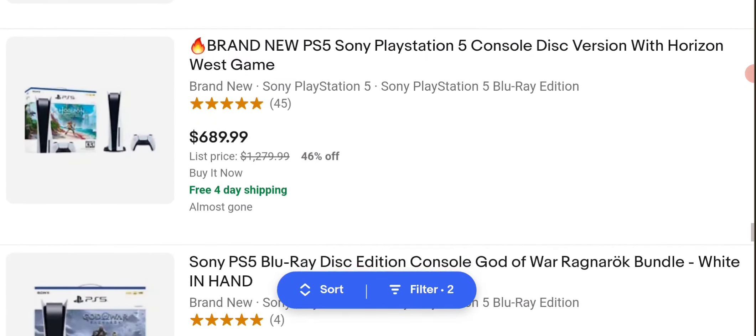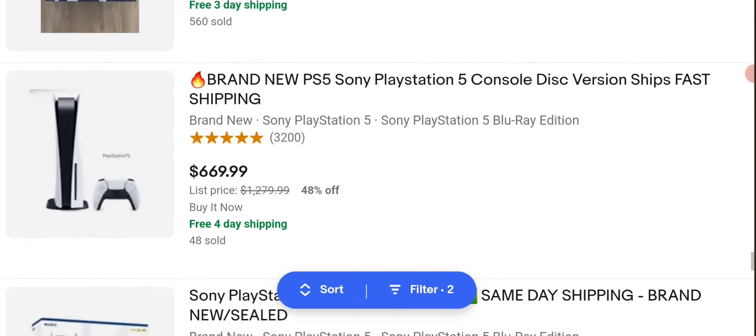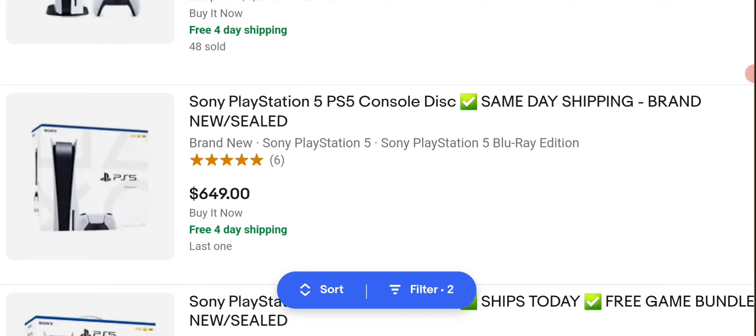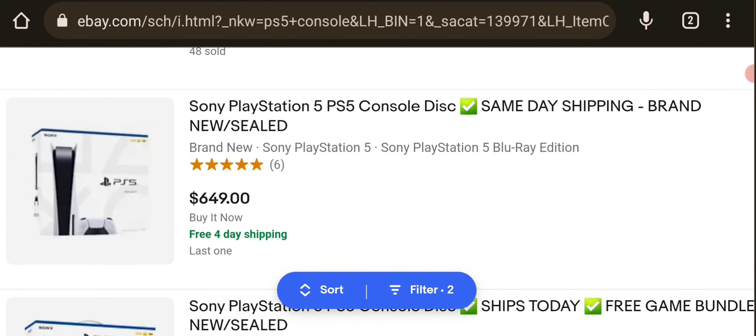Let's see what else we can find on here. Yeah, this is very expensive. When the PlayStation 5 was first announced, Sony said that the digital edition is $399 and the physical edition was like $500. So all of these are over the original price.